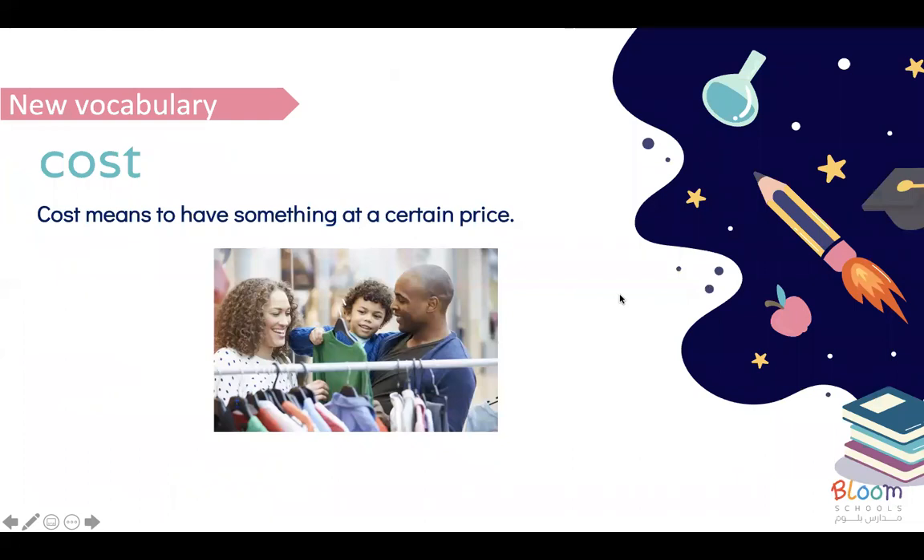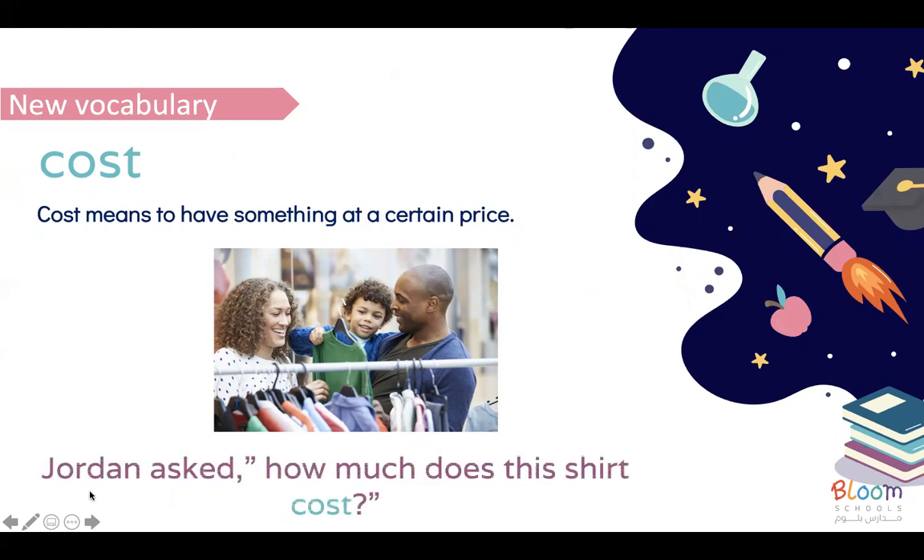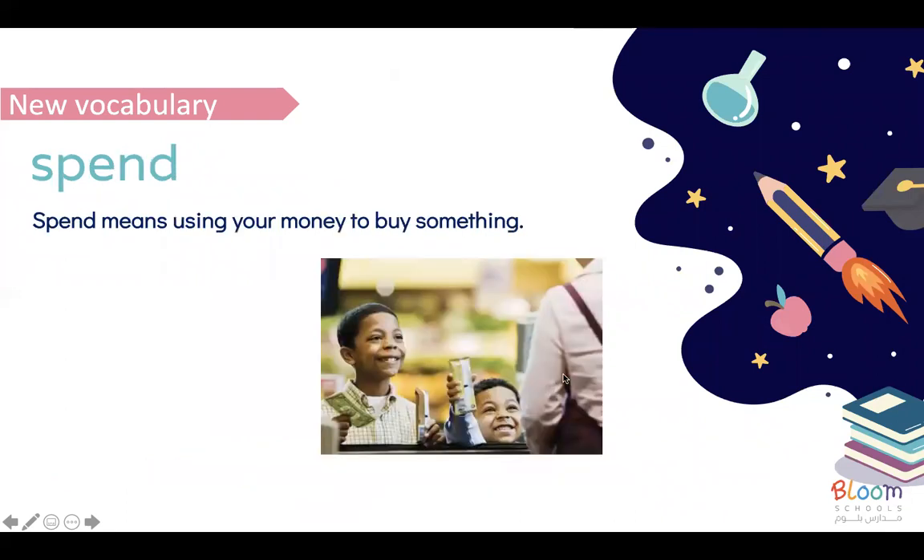Next, we talked about the new vocabulary in the text. We learn new vocabulary — the word 'cost.' It means to have something at a certain price, so cost means the price we pay for things. For example: Jordan asked, how much does the shirt cost?